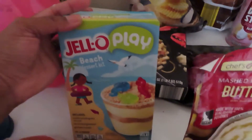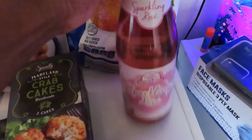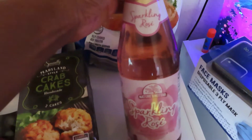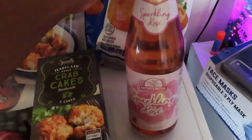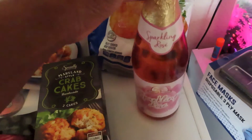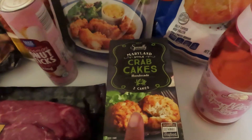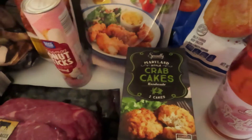I got the Jello Play Beach Kit to make with the kids. Aldi has their version of the sparkly rosé — this was a limited edition Aldi find, but I'm assuming it's like the Welch's, and that's some of my favorite. I also have three boxes of the Maryland-style crab cakes; these are our favorite.